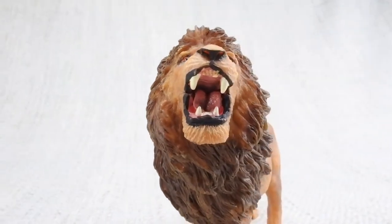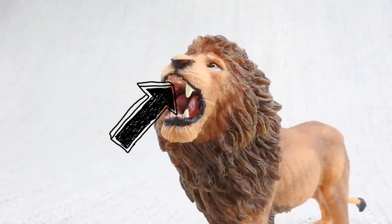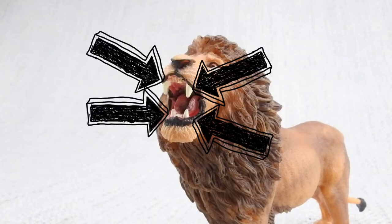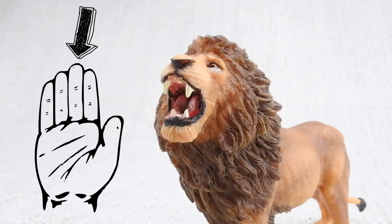Lions have lots of very sharp teeth. They have 3 types: small ones at the front, very sharp ones at the back for chewing, and the big 4 canines. They can be up to 7 cm long — that's nearly the length of a grown-up middle finger.